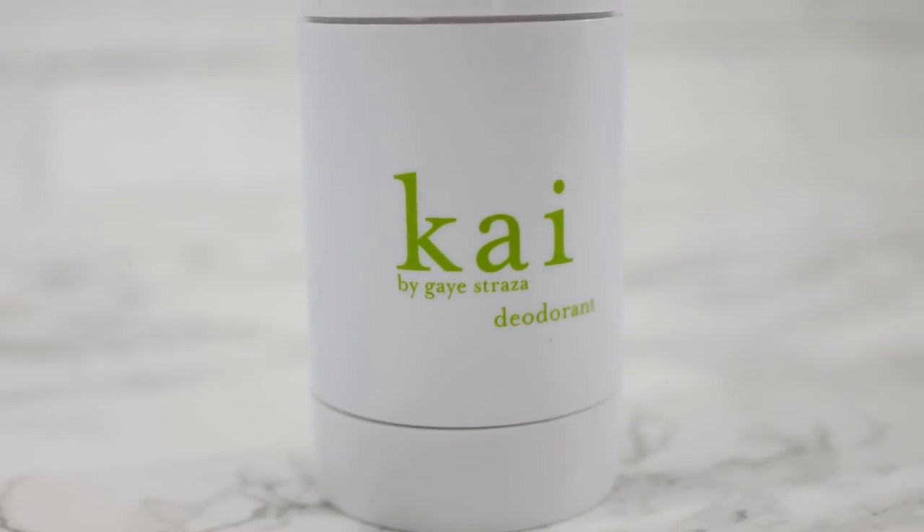For exfoliating the body, I loved using the Herbivore Coco Rose Coconut Oil Body Polish — I'd use this probably every three days just to pamper myself a little. The coconut oil was really nice and moisturizing, and it smells amazing with a nice hint of rose. I also wanted to mention my favorite natural deodorant — I stayed away from ones with aluminum, and I really love the one by Kai. It was one of the more effective natural deodorants, with a very subtle floral smell that didn't bother me even during my sensitive first trimester.